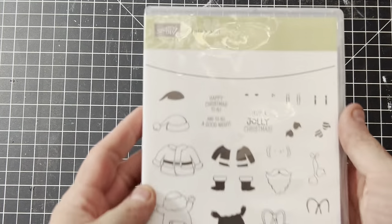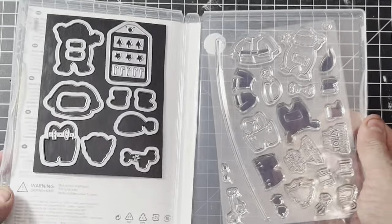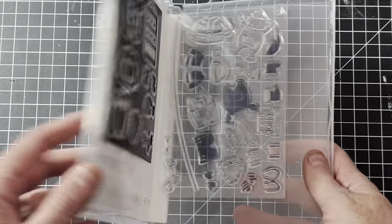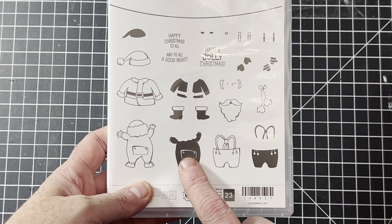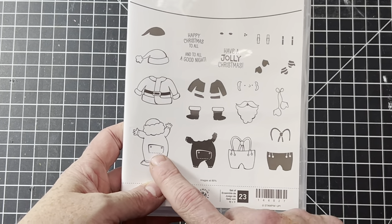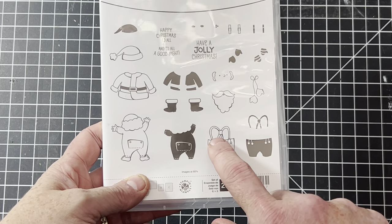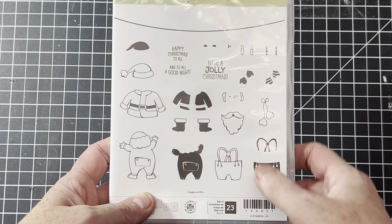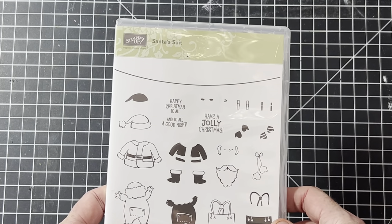This one is Santa Suit, apparently quite rare — I didn't realize it until I listed it, but it sells for quite a bit. I love him in his little PJs. The darker stamps are to fill in the outline, so you can color with Copics or alcohol markers, or stamp in the lines. It even has tiny mittens and a little clothesline to hang Santa's clothes on.